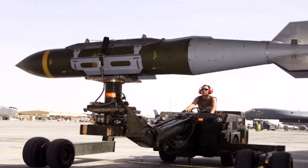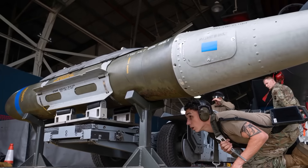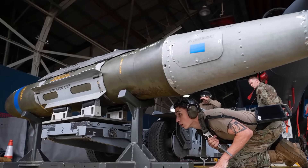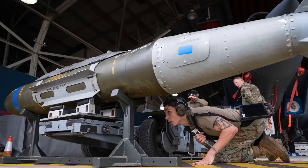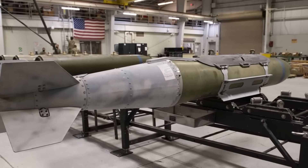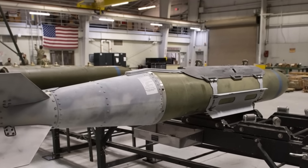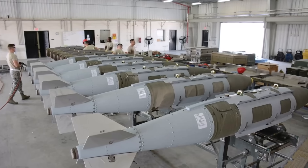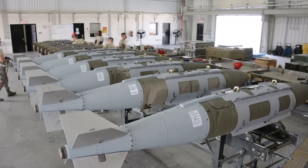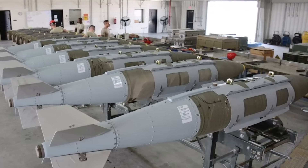It is typically filled with about 550 pounds of Tritonal, a high explosive mixture, and uses a mechanical-electrical delay action tail fuse to ensure detonation occurs after it has penetrated the target. It was reportedly used by Israeli F-15 fighter jets in the strikes that killed Hezbollah leader Hassan Nasrallah in Beirut in September 2024.